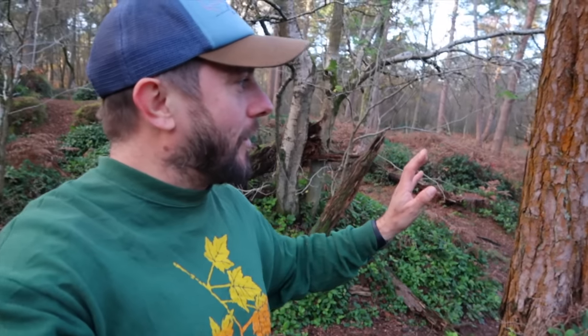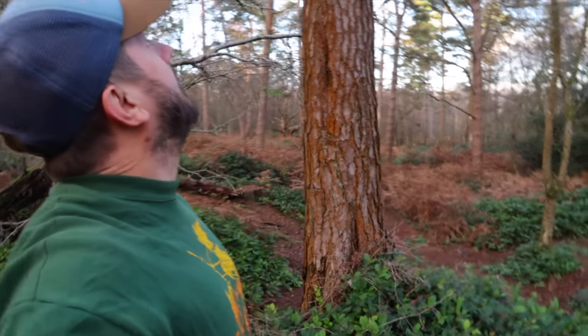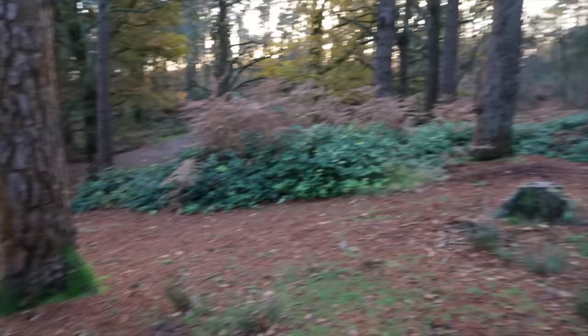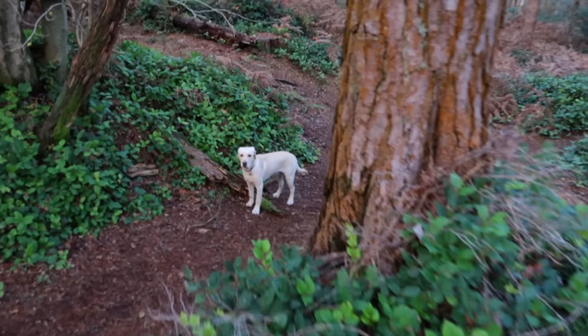We've taken a lot longer doing that than anticipated — we were supposed to be on a big hike, and we've got about half an hour of sunlight left. We've got to make some decisions. And that's the beauty of the bush box — no trace, easy to deal with. Jobs are good, let's go.